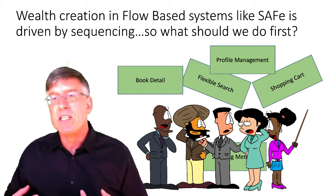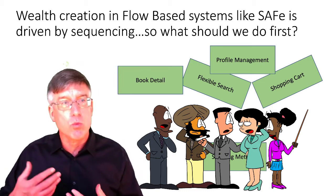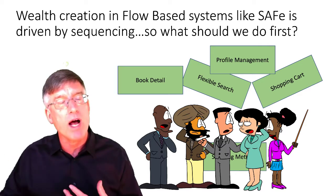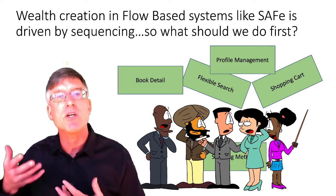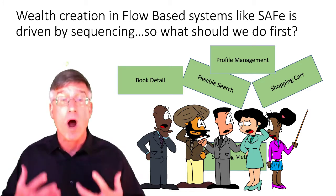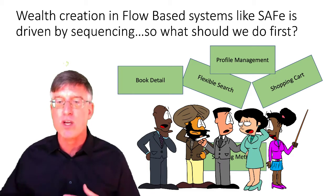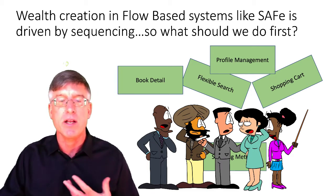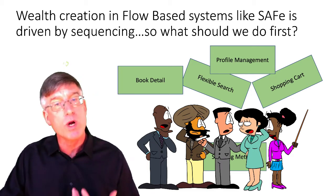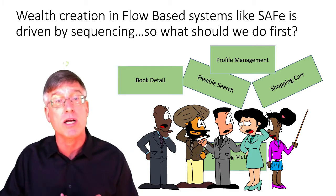SAFe is a flow-based system, and therefore how you sequence work is going to determine how much wealth, how much value you're going to be able to create. So the big question is: what should we do first? Here we have a team with several features that they need to work on and are now trying to understand which of these features they should do first and what is a reasonable priority order.